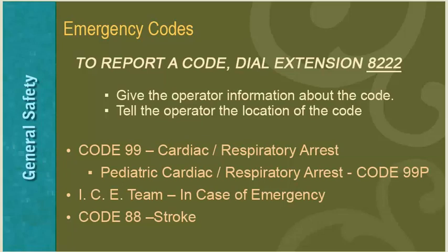To report a code or have an emergency code announced over the PA system, always dial extension 8222. The hospital operator will immediately pick up and you will not have to wait on hold — give the operator the necessary information about the code and the location. Code 99 is used for a cardiac or respiratory arrest, announced three times. If it is a pediatric cardiac or respiratory arrest, tell the operator code 99P so the response team knows to bring a pediatric crash cart.